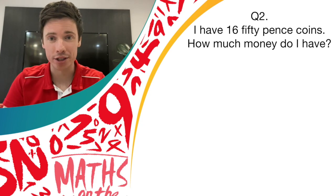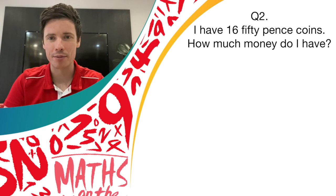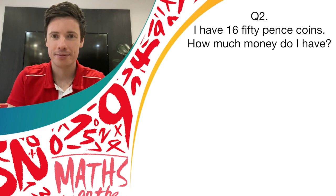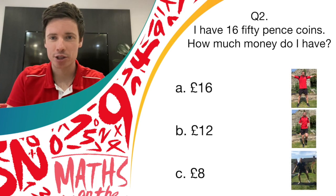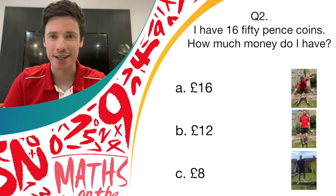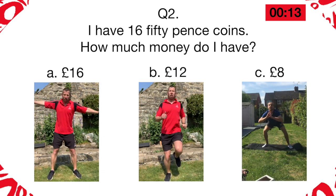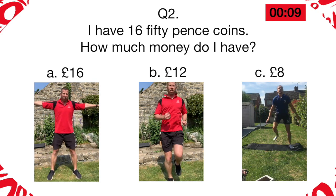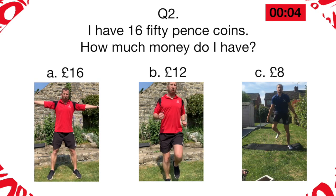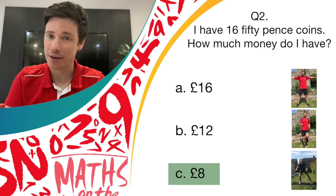Question two is about coins and amounts of money. If I have 16 fifty-pence coins, how much money do I have? Is it 16 pounds, 12 pounds, or 8 pounds? If you think it's 16 pounds, do the windmill movement. If you think it's 12 pounds, it's running on the spot. And if you think it's 8 pounds, it's the donkey kicks movement. The answer to question two was 8 pounds. If you chose donkey kicks and answer C, give yourself another point.